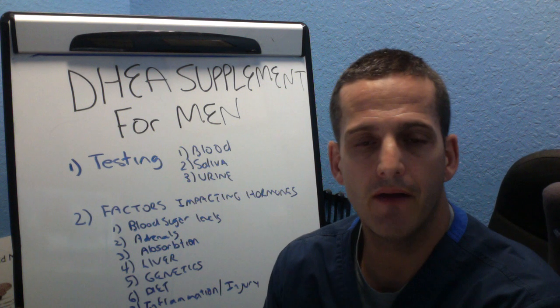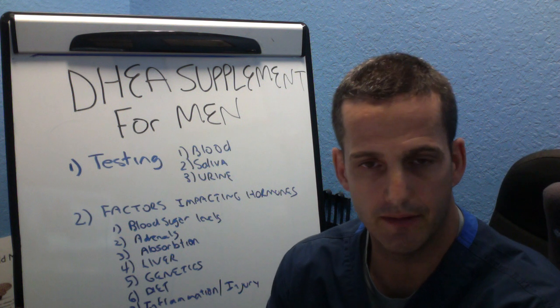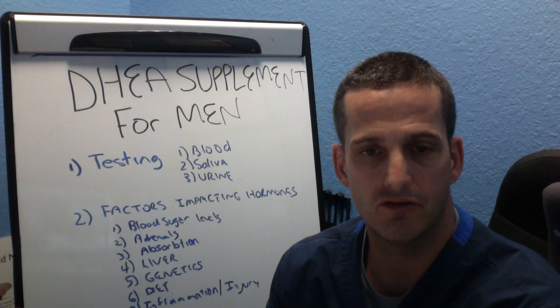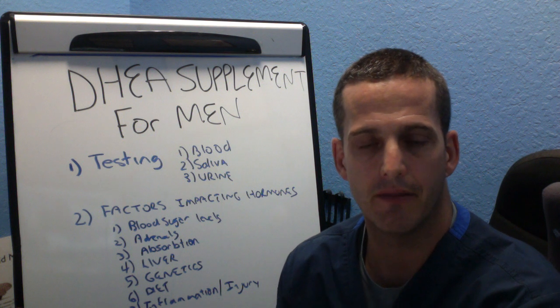I hope you found that informative. My name is Dr. Joel Rosen. You can check me out on Facebook at Adrenal Fatigue Recovery, or on my YouTube channel Your Adrenal Fix, or check out my blog at adrenalfatiguesociety.com. Looking forward to helping you with your Adrenal Fatigue Nightmare. Thank you.